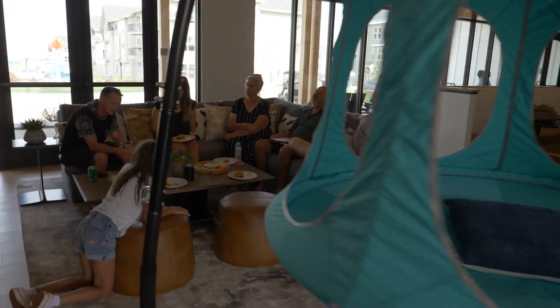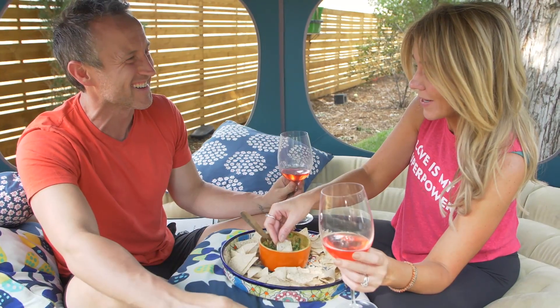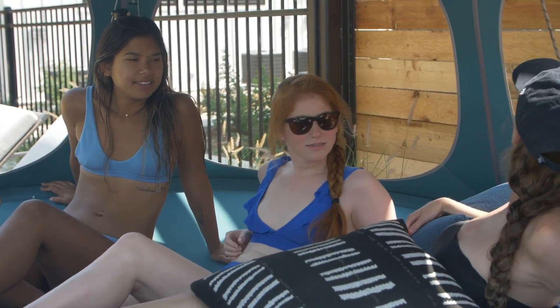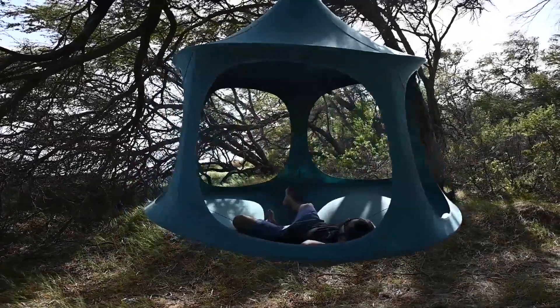The dual ring construction gives it two and a half times more space than similar products currently on the market. It fits perfectly in the living room. You can use a tree or TreePod stand to set up your TreePod in your yard. This is the perfect way to relax after work. The canopy is great for both socializing and spending time alone. Think of the TreePod as a hammock with superpowers.